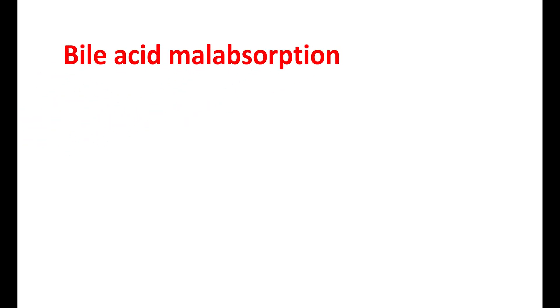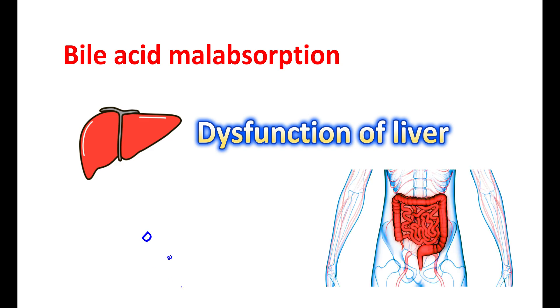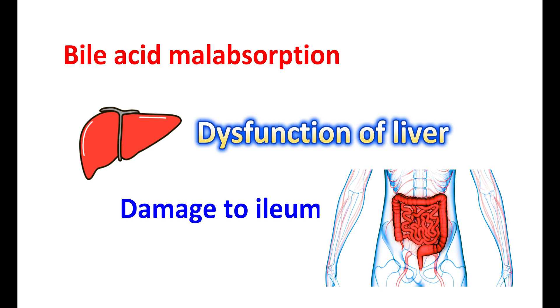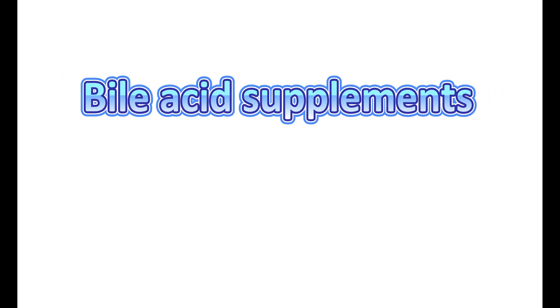The primary causes of bile acid malabsorption include dysfunction of the liver — when the liver produces excess bile acids, they may reach the colon. It may also be due to damage to the ileum where absorption is non-functional. In Crohn's disease, inflammation can damage the ileum and reduce bile acid absorption. Other conditions like ileal resection or gallbladder removal can also increase bile acid malabsorption. Studies suggest around 25 to 50 percent of people with IBS diarrhea are linked with bile acid malabsorption.